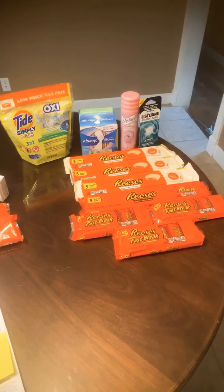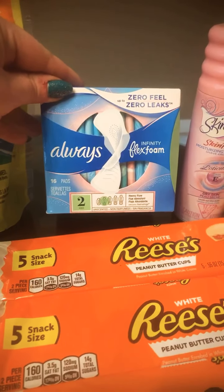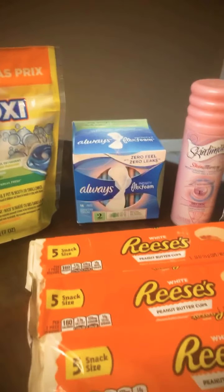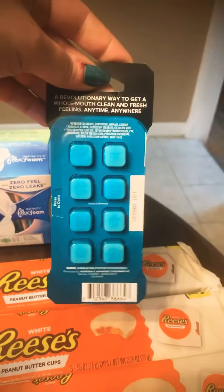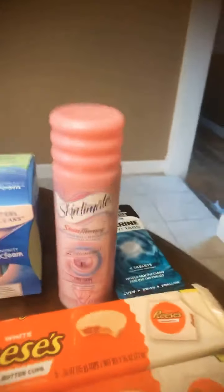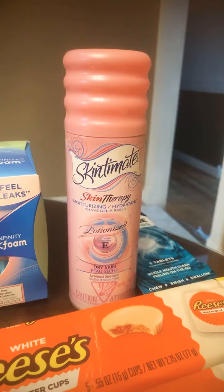The first item we have are the Always Pads, 16 count, regular priced at $4. We used a $2 digital coupon, meaning we got the pads for $2. The next item is the Listerine Ready Tabs — normal price $3.50, used a $2 digital coupon making them just $1.50. Next is the Intimate Shave Cream, regular price $3, and we used a $1 digital coupon, meaning we paid $2.